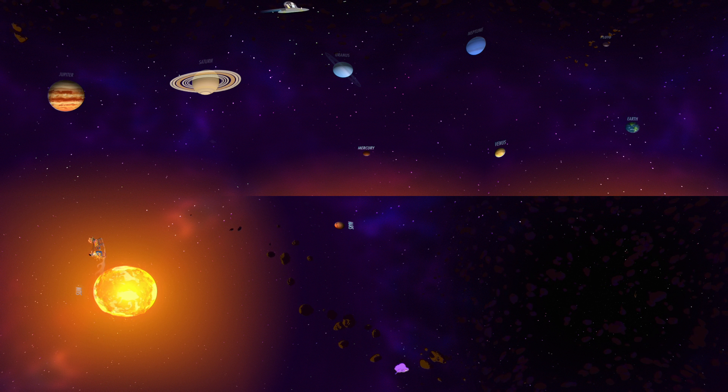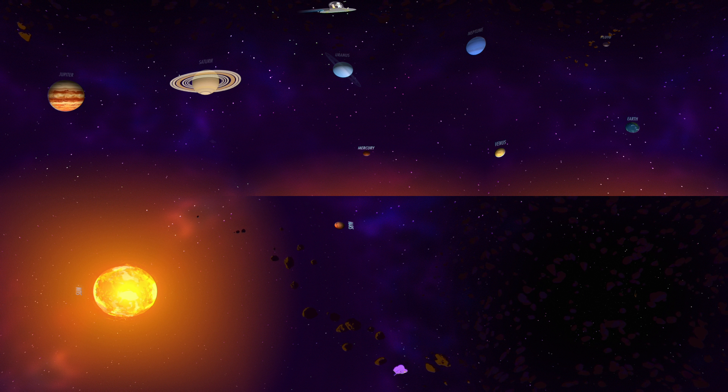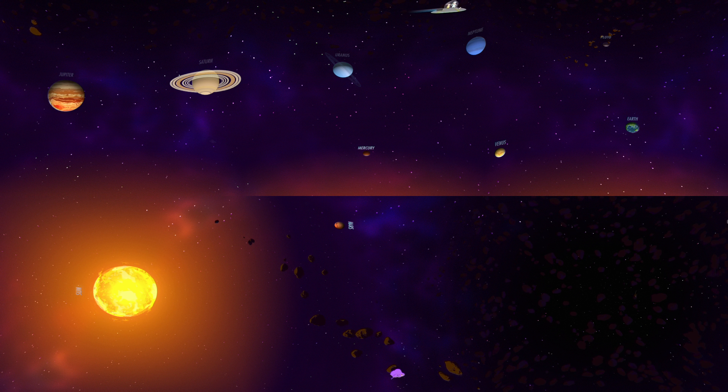And there you go — a crash course on our solar system. Even though we've explored a lot of it, there's still a huge amount left to discover. And that's the beauty of science: there's always more to learn.